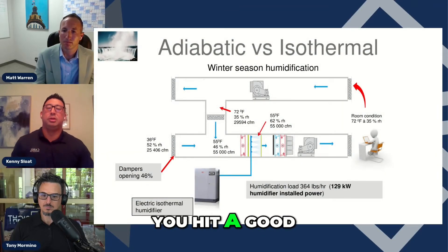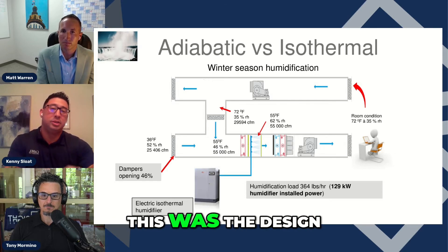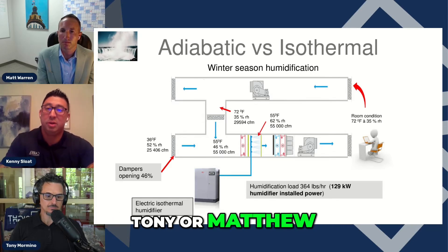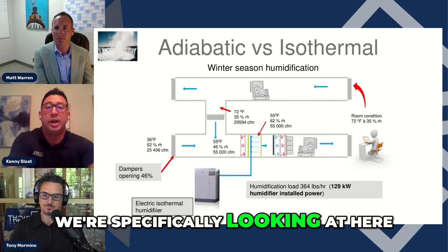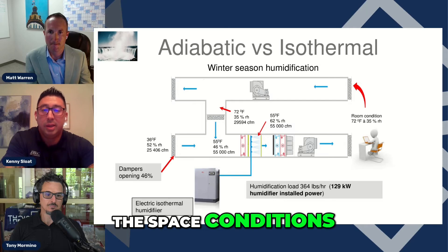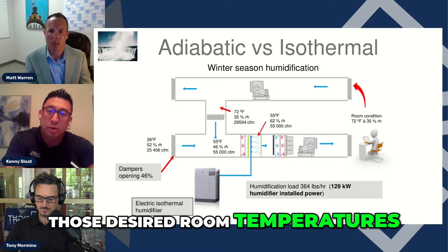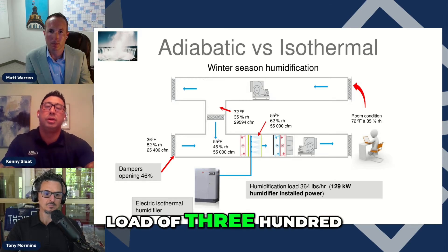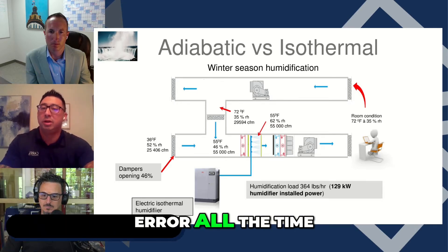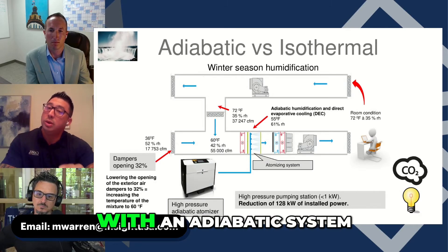What I like to show here — this hits on the evaporative cooling point. I'd like to show the power of adiabatic systems with these slides. This was a design we did in the winter season. The customer wanted 72/35 for their space conditions, bringing in 55-degree air at 46% RH and 55,000 CFM. To get those desired room conditions, doing all the psychrometric math, we needed a humidification load of 364 pounds per hour, or 129 kW of humidifier installed power. We see 55-degree air all the time now due to economizer modes.